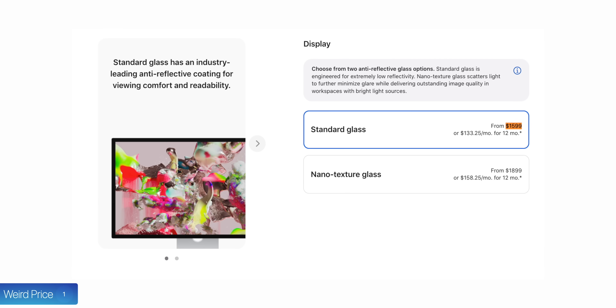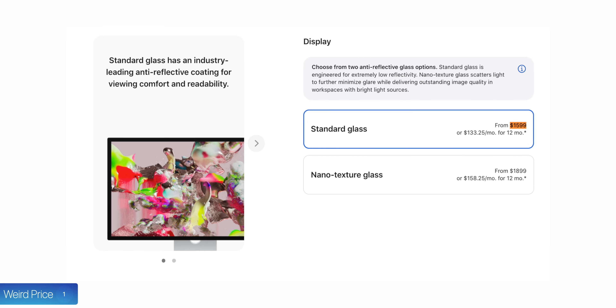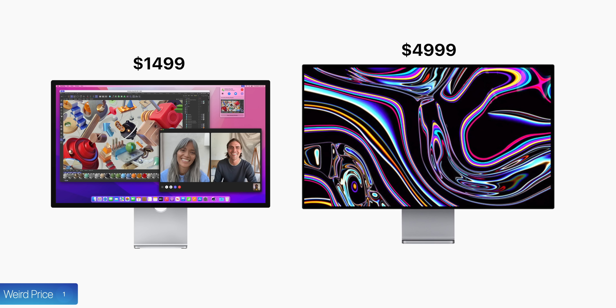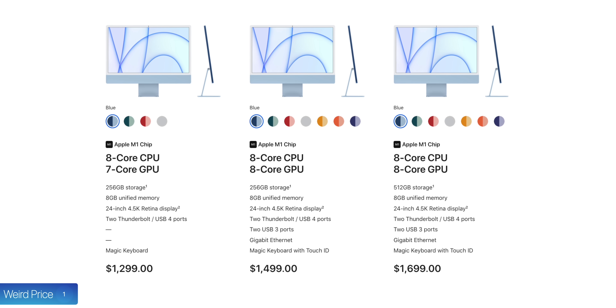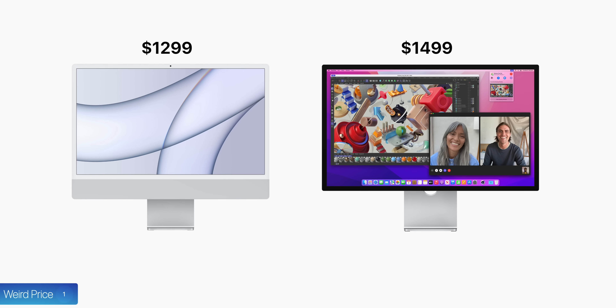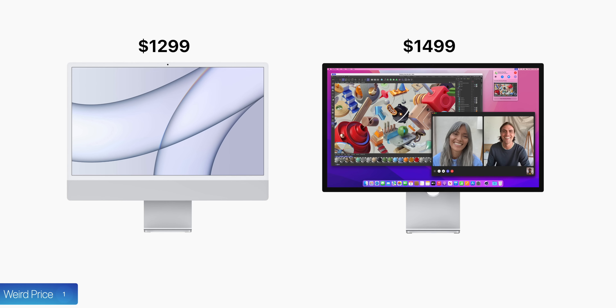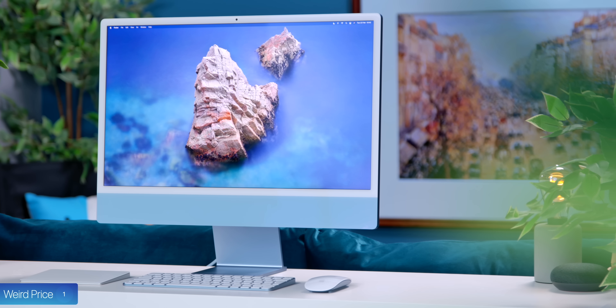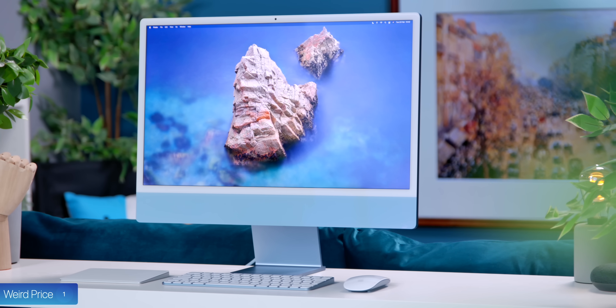Number one, the price is very weird. It costs $1,600, which compared to Apple's Pro Display XDR at $5,000 seems like a great deal. The M1 iMac starts from $1,300, so this display is $300 more than the iMac, but it's not an iMac. It's just a display that is three inches bigger than the iMac's display, but the overall quality of the panel is almost identical. So you're technically paying $300 more for three extra inches and no iMac inside.